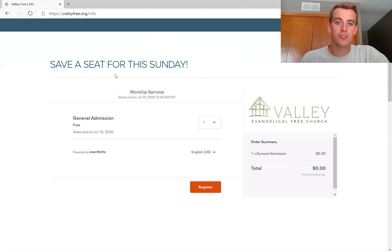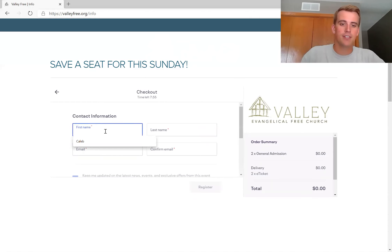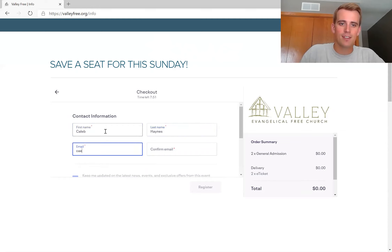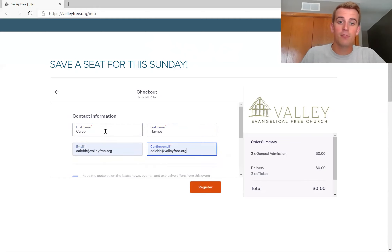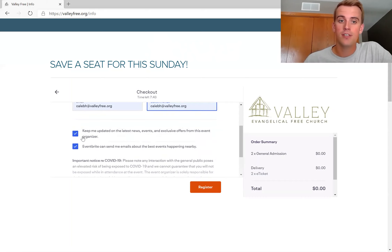Under general admission, you'll select the number of seats you want to save for the upcoming Sunday. I'll select two seats and then hit the register button. It will take a second to load and then direct you to a page where you can enter your information — your name and the email address where you want the reservation confirmation to go.